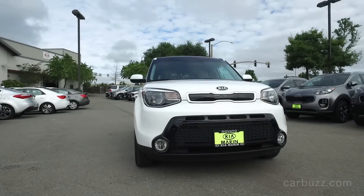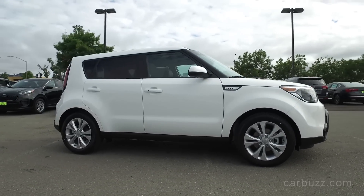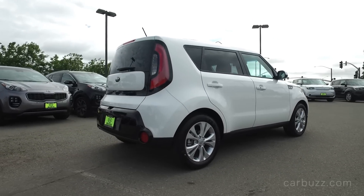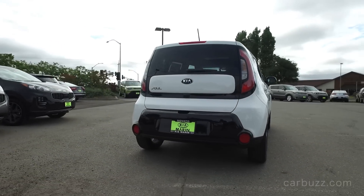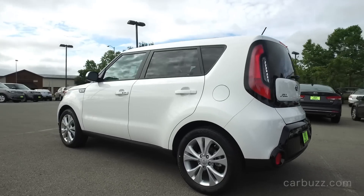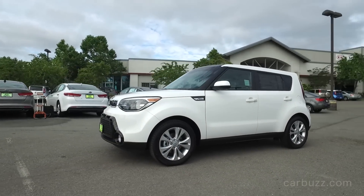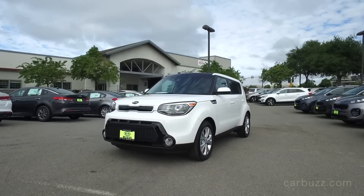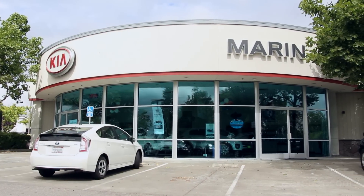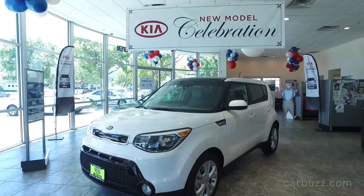Hey everybody, this is the 2016 Kia Soul. It competes in the compact crossover segment, and some of its main competitors are going to be the Nissan Juke and the Mini Countryman. This car first came out back in 2008 as the first generation. The one you're looking at right now is the second generation Soul, which came out in 2014, so it's still pretty recent. I want to thank Kia Marin in the San Francisco Bay Area for letting me come and film here today. So let's get to it.